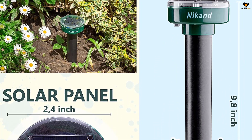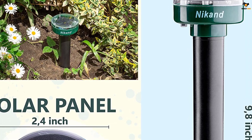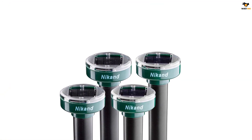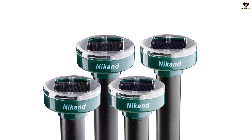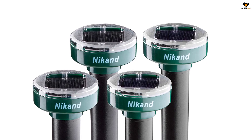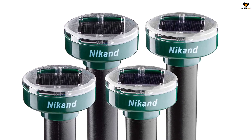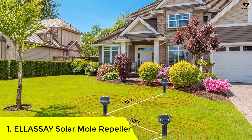These four mole repeller stakes combined can cover an area of up to 7,000 square feet, making them good for small to medium-sized lawns. Although the battery life is quite average, they perform best under direct sunlight.